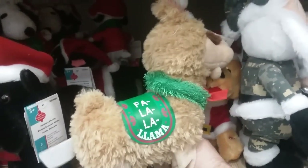The whole Christmas carol — fa-la-la-la-la-la-la-la-la.